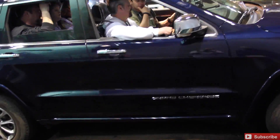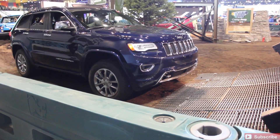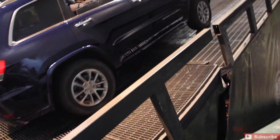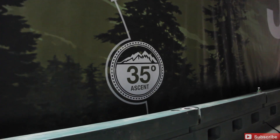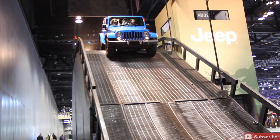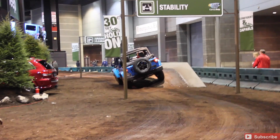The Jeep Grand Cherokee is getting ready to go up that big hill they've got set up, made of steel. You can see it there — 35 degrees, 24 feet. Absolutely mind-blowing. You hear the tires gripping, you hear the treads gripping. All of a sudden, a great test of suspension here, no doubt.